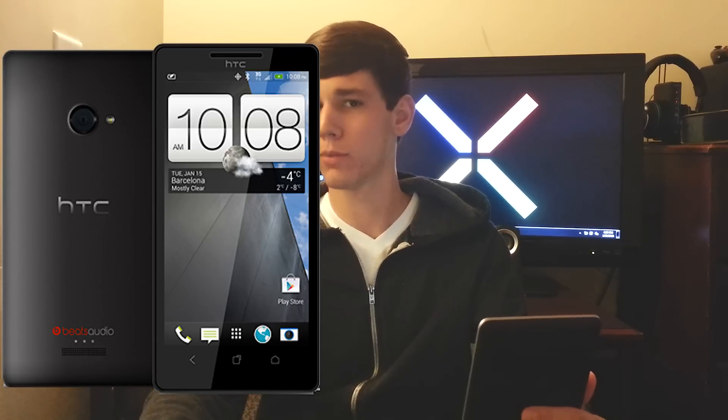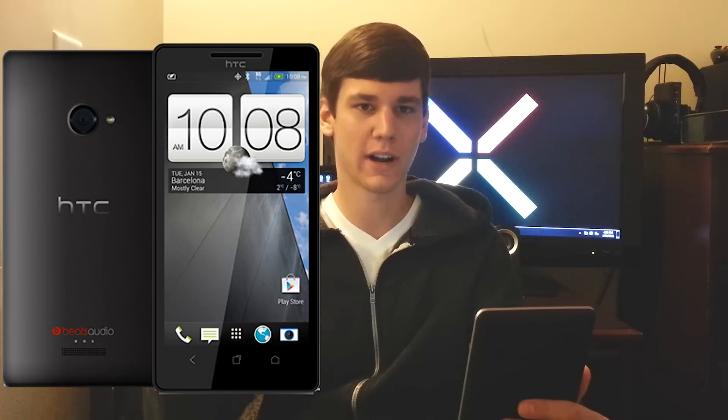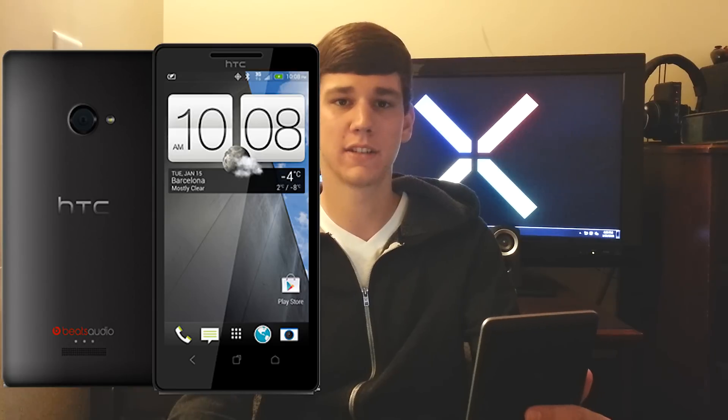Hey guys, my name is Ted, bringing you some HTC M7 rumored specs today. This is a device that HTC is doing a really bad job of keeping under wraps — people are getting the device, seeing the user interface changes, and a lot of information is surfacing. I'm going to call these rumors because it hasn't officially been announced yet, however we've seen many pictures and heard many rumors that all agree with each other. I look at a lot of information, process what I find to be accurate, and give it to you. Let's get into the rumored specs for the HTC M7.